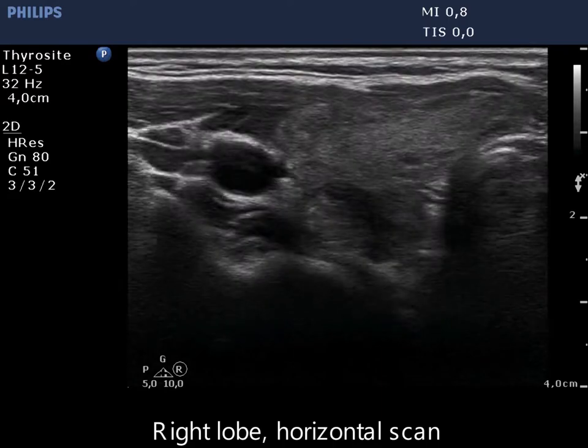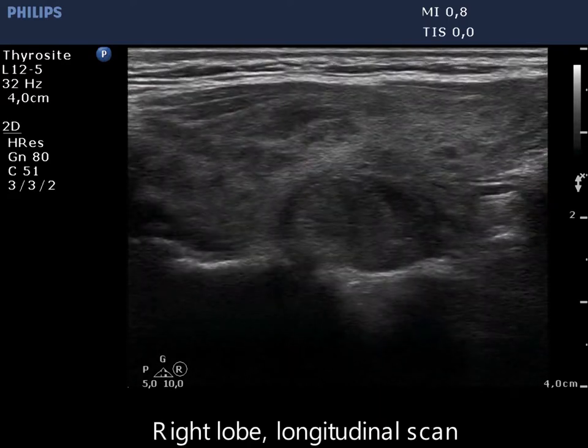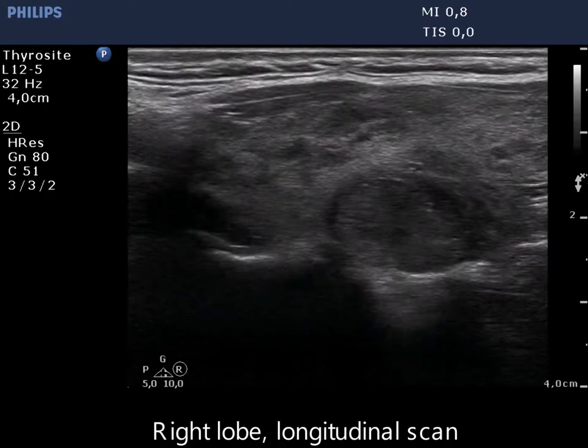There are several hypoechoic lesions in the right lobe. The largest one in the dorsal part has abutting contours, and here the capsule is discontinuous.